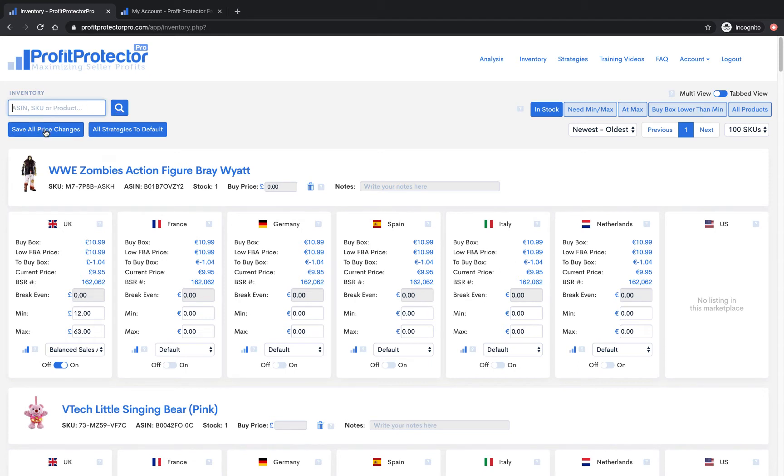If you're doing a lot of price changes, Profit Protector Pro has an automatic save built into it. But you should always do a hard save when you're doing things as important as repricing anyway, so you can click there to save your price changes.